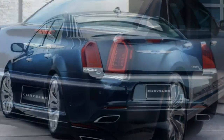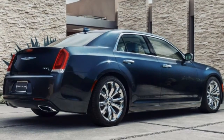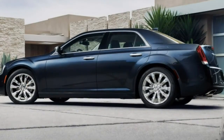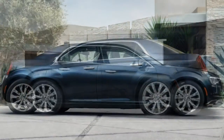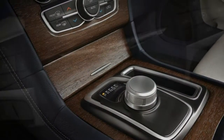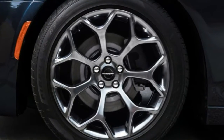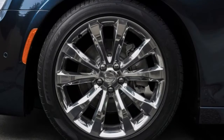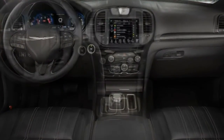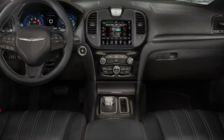Building on the 300C is the 300C Platinum, which adds 20-inch wheels (rear-drive only; AWD models keep 19-inch wheels), unique exterior trim, a touring-tuned suspension, adaptive Xenon headlights, power-adjustable pedals, heated and cooled front cup holders, upgraded leather upholstery, an upgraded steering wheel, and a 19-speaker Harman Kardon stereo — which deletes the power rear window sunshade. Many of the upper trims' features are available on lower trims as standalone options or via various packages.